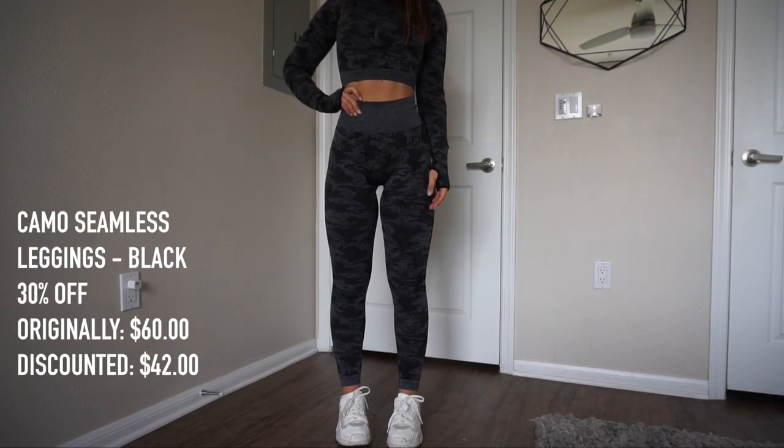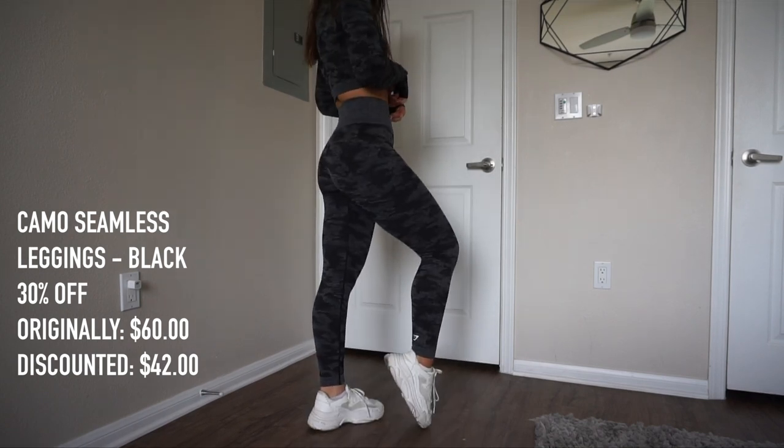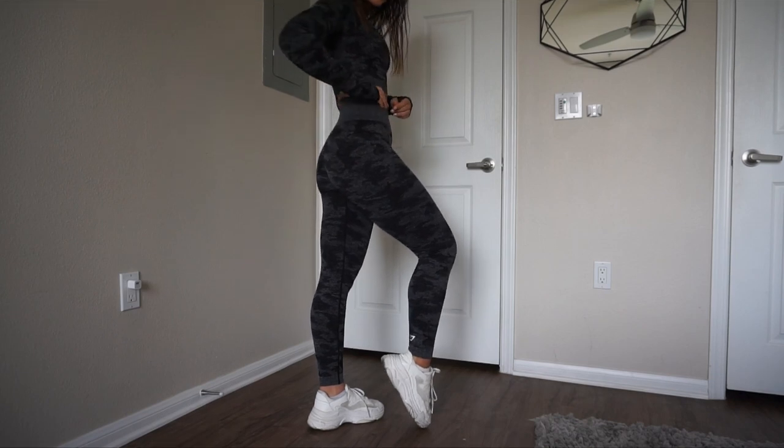My second favorite collection from Gymshark is the Camo Seamless. The Camo collection is just beautiful — I've never been one to gravitate towards that, but it grew on me so much. You guys will see me trying on the Camo Seamless leggings in the color black. The leggings are going to be 30% off — regular price is $60 and with the discount they're going to be $42. It's so compression-y, it really sucks everything in. If you're looking for a collection that just keeps everything together, this is the one. It's a pattern legging but it still feels very basic because of the color combination.